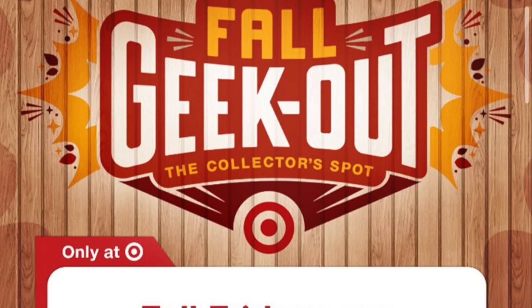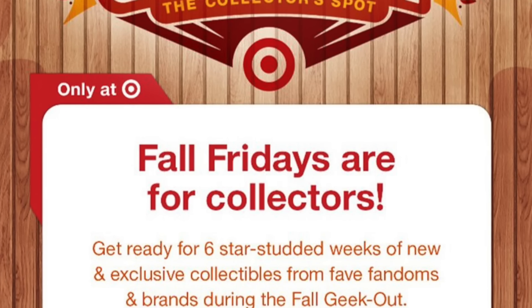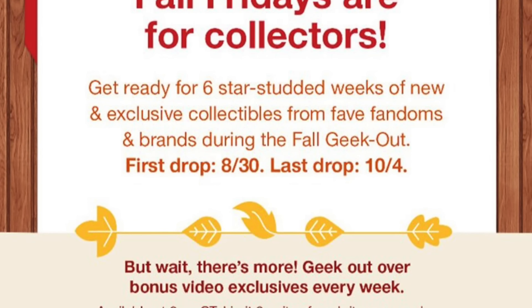Target has announced the official dates for their next Geek Out event. The Fall Geek Out event for 2024 will begin on Friday, August 30th, with new drops every Friday between the 30th and October 4th. The way it works is we get specific product drops from various companies each of those Fridays. Usually we get the reveal of what's going up very early in the morning, and then around 9 a.m. is when the drops actually go live.